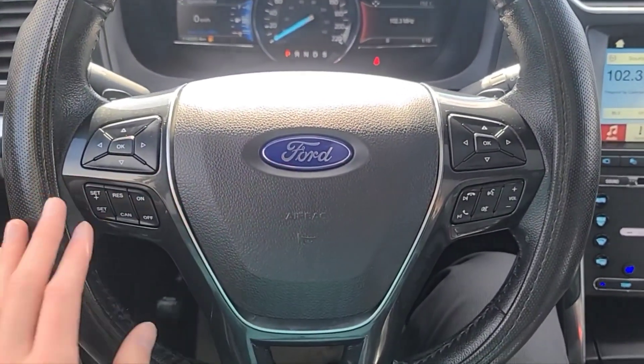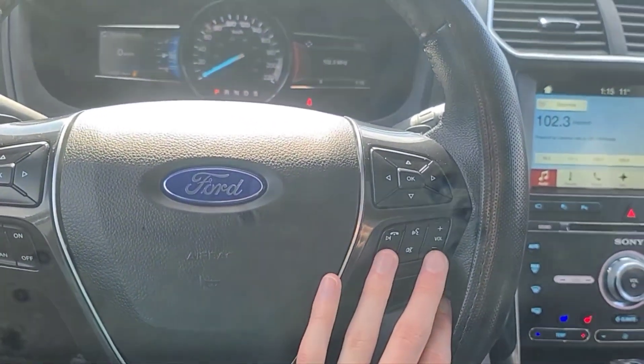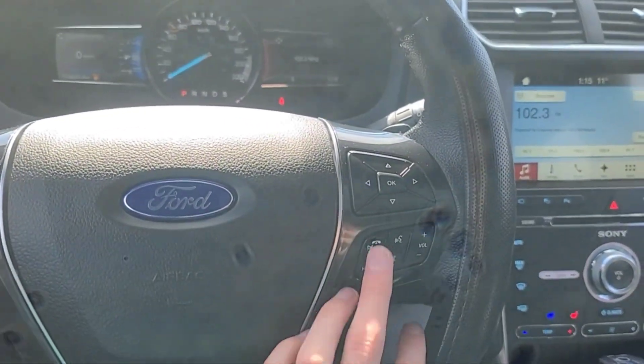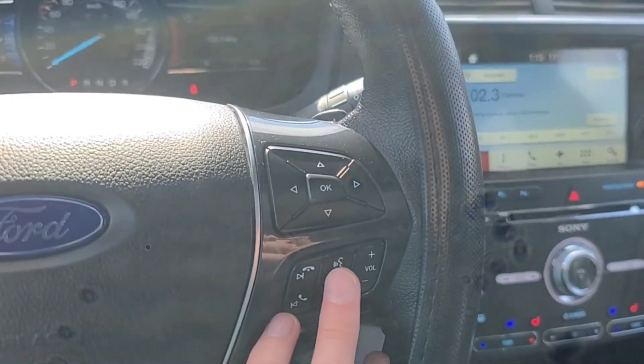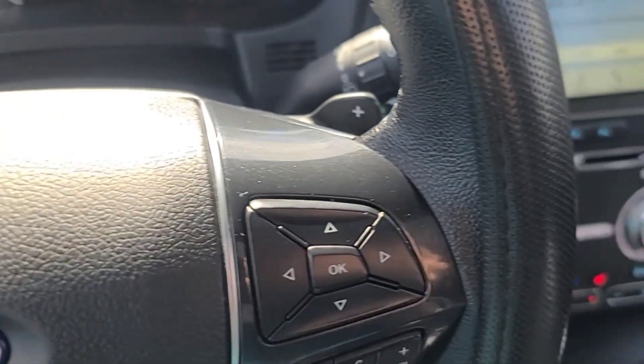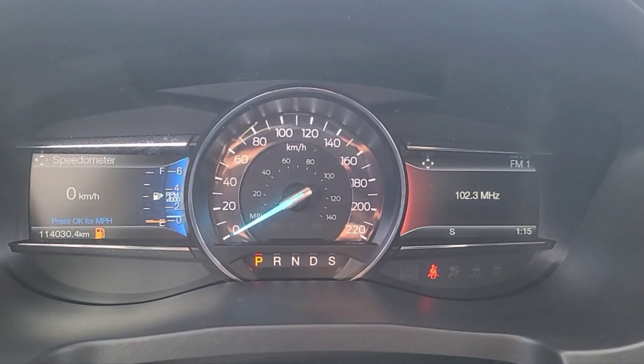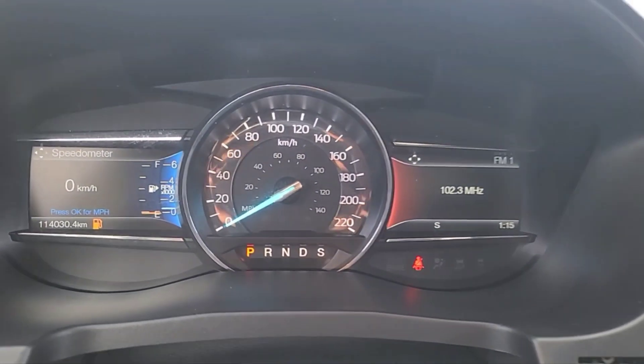Looking at the steering wheel, on the left hand side we have our cruise control settings. On the right hand side we have some audio controls, an answer and call button, and our voice activated system. We do have paddle shifters as well, and looking at the kilometers we have about 114,000.